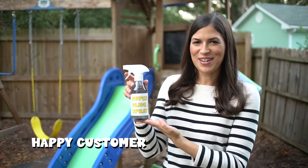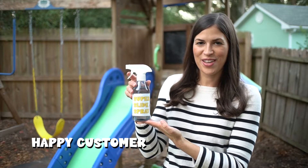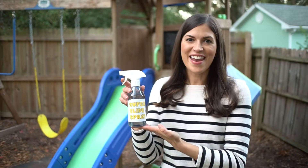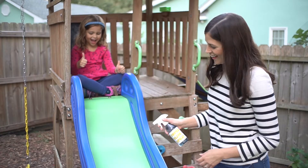Our family has been using Handyman Howell Super Slide Spray for years. Before, our slide was slow and disappointing. Now it's faster than ever. Thanks, Handyman Howell.